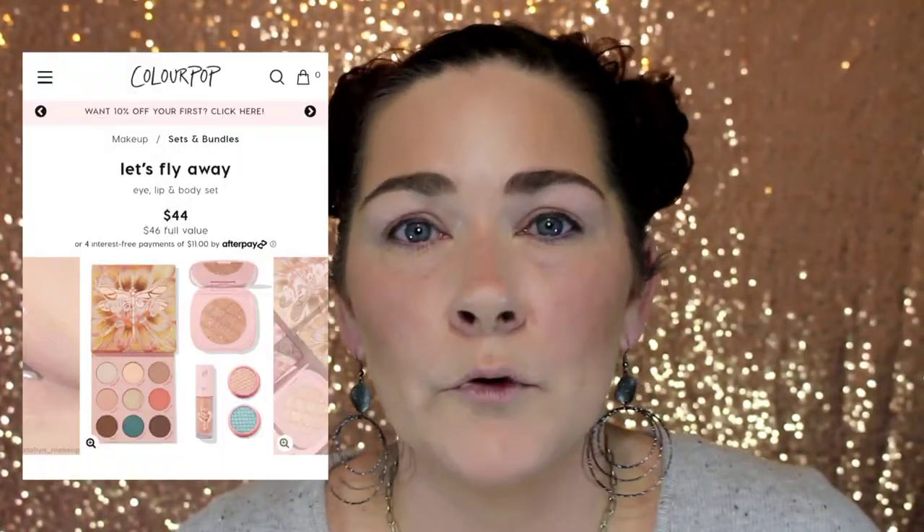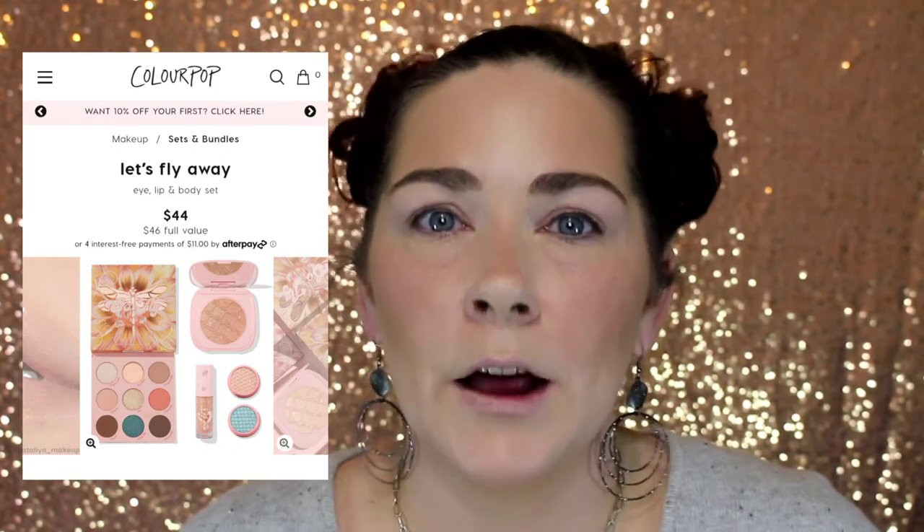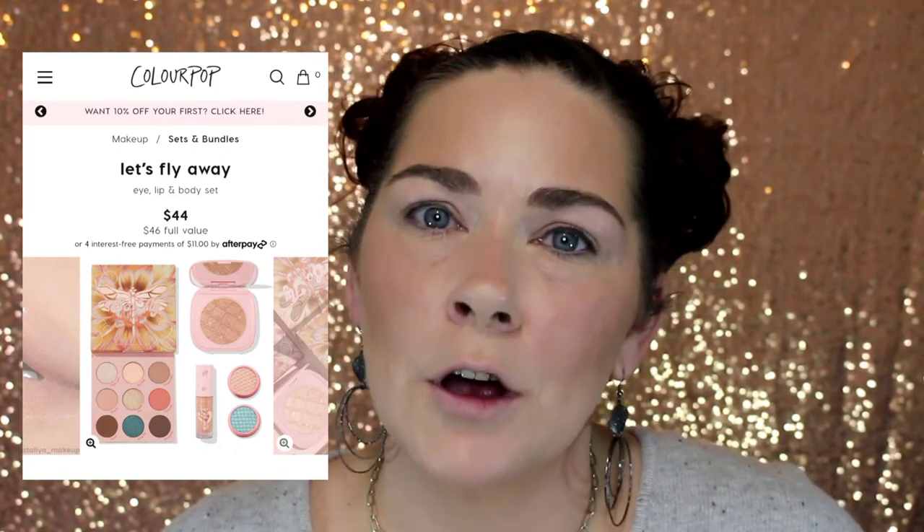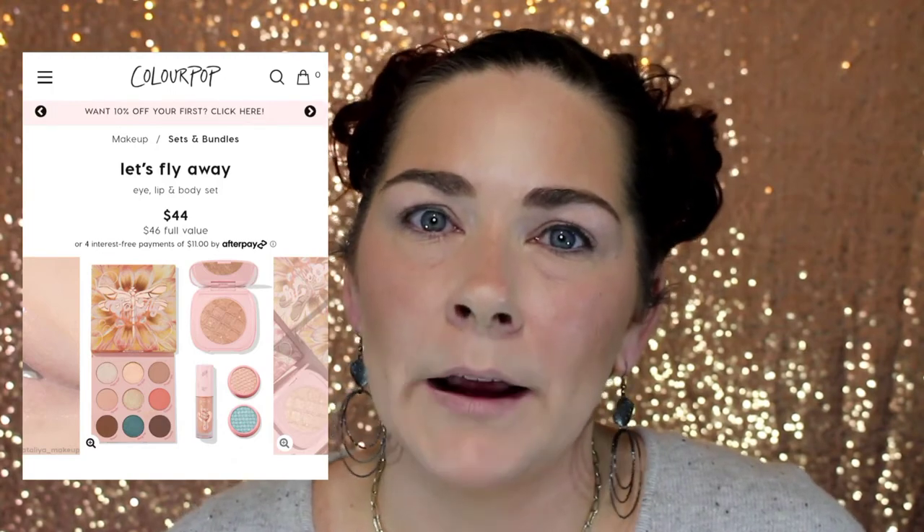The Let's Fly Away collection goes for $44. You get an eyeshadow palette, a Luxe Lip Oil, two Super Shock Shadows, and a body highlighter. If you're interested in either of the other two collections, I will link those videos in the description box below.